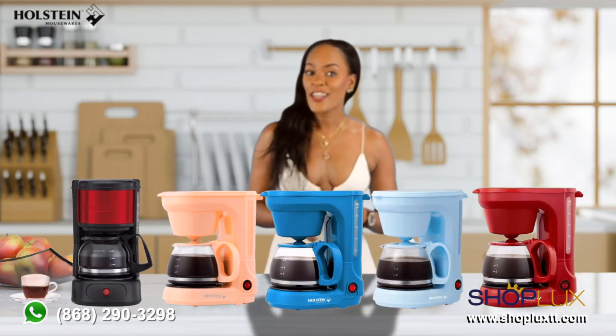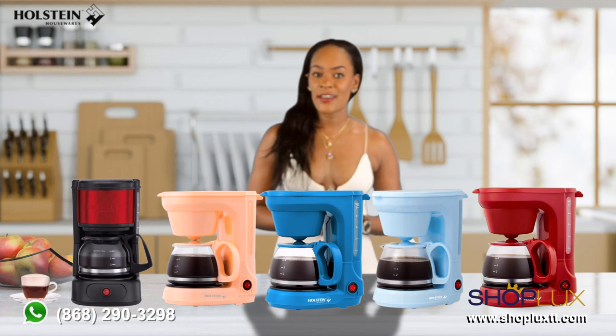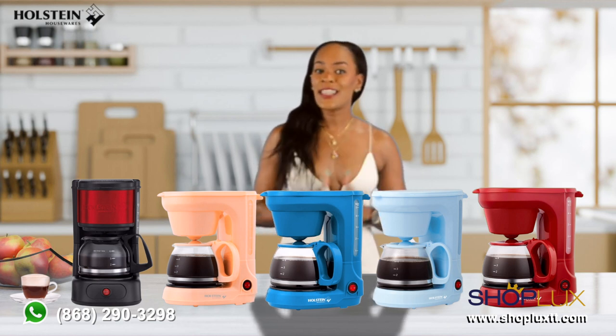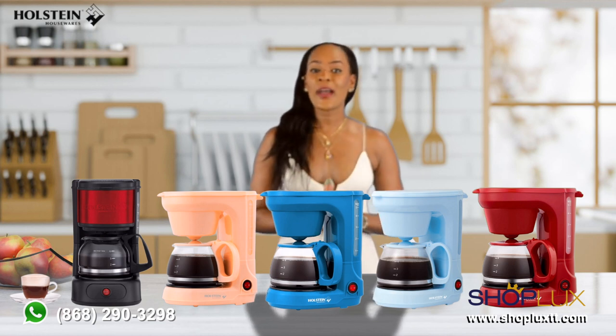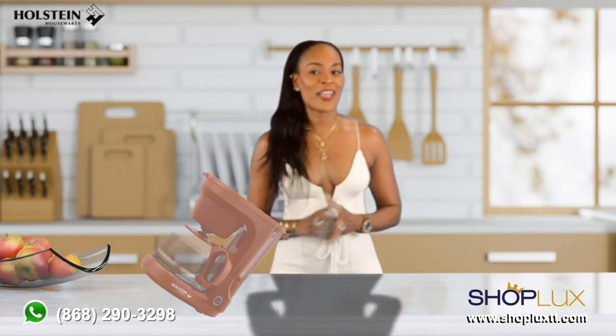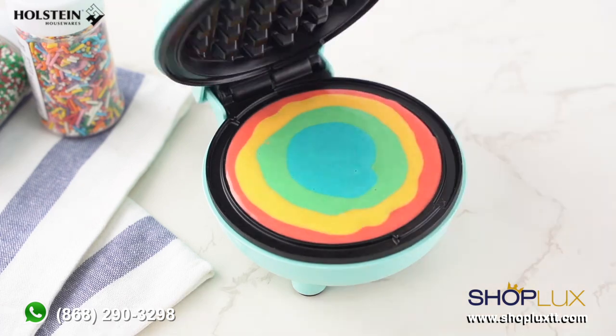For all the coffee lovers out there, the Halstein coffee maker is here to awaken your senses. With its sleek design and programmable features, you can wake up to an enticing aroma of freshly brewed coffee every morning.